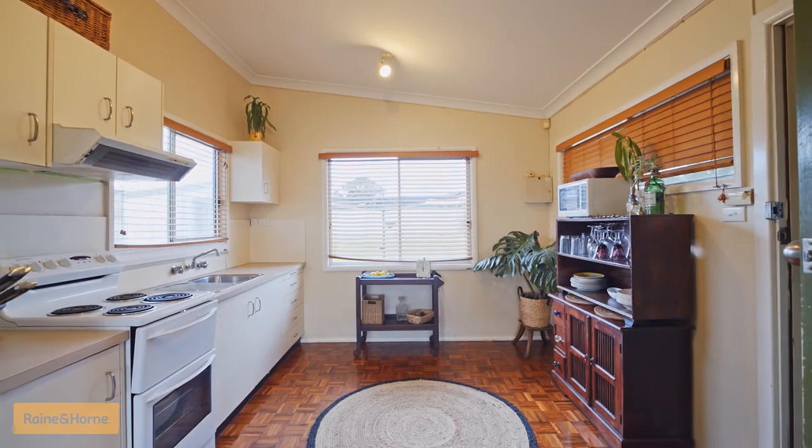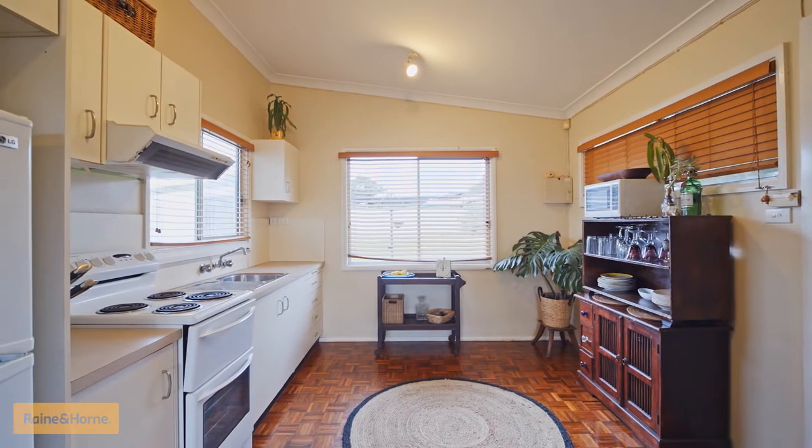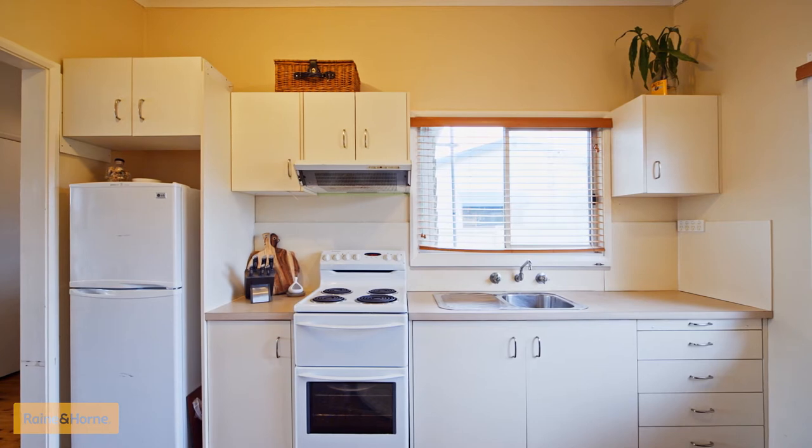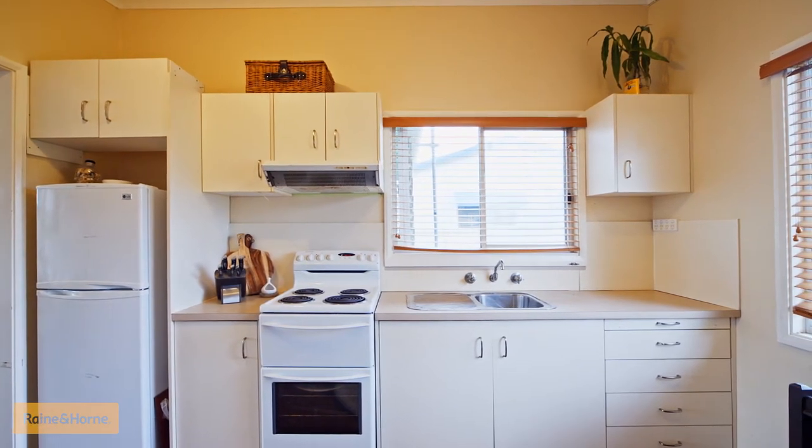A well-lit and neutral, easy-clean kitchen overlooks your backyard and covered patio area. It consists of an electric cooktop, good cupboard space, and great space for a future renovation.